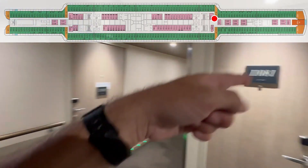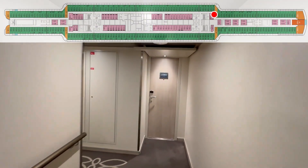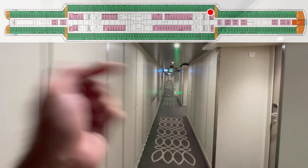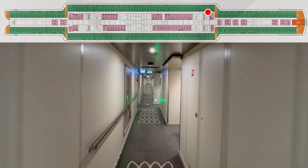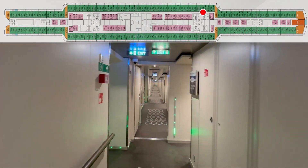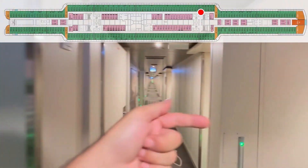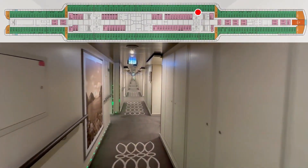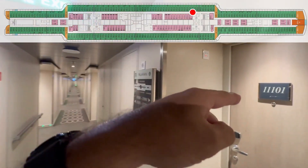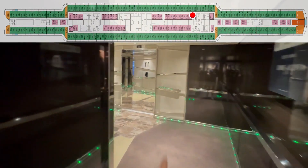85. 81. 83. Dead ahead — crew door. 87. 89. 91. 93. 95. Here are your forward elevators and stairs. 97. 99. 101. And a secondary entrance to elevators and stairs.